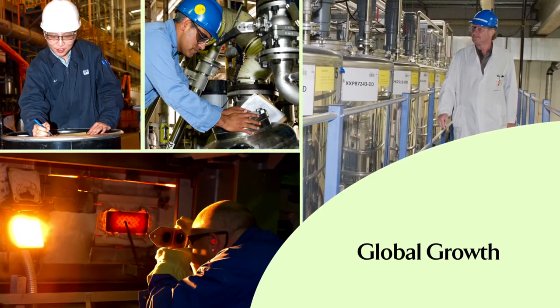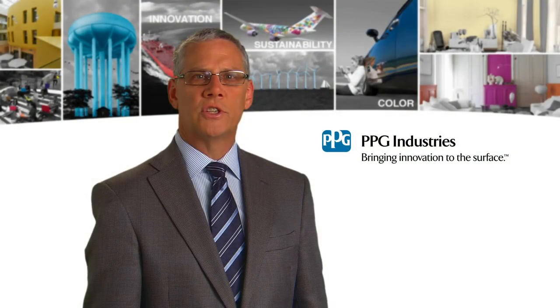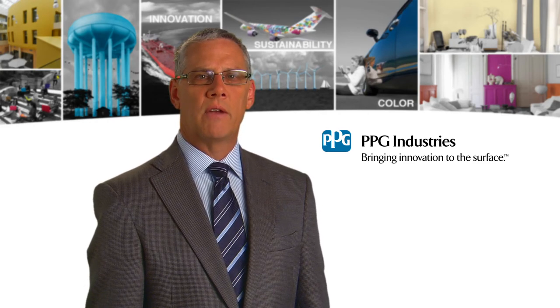Today, our global growth and expansion continue to be supported by a belief that our sustainable business practices are not only the right thing to do, but they also provide us a critical competitive advantage.